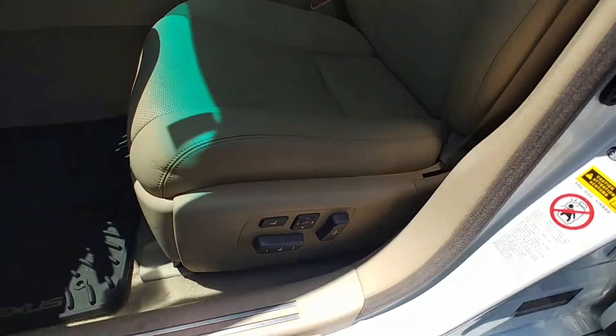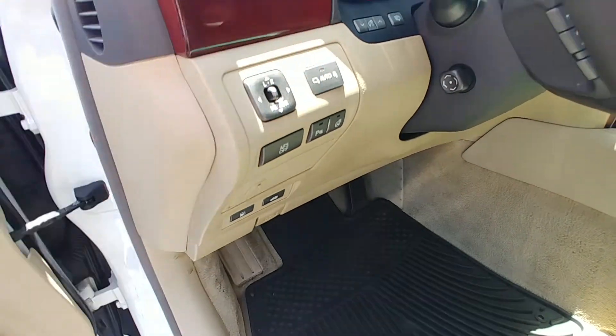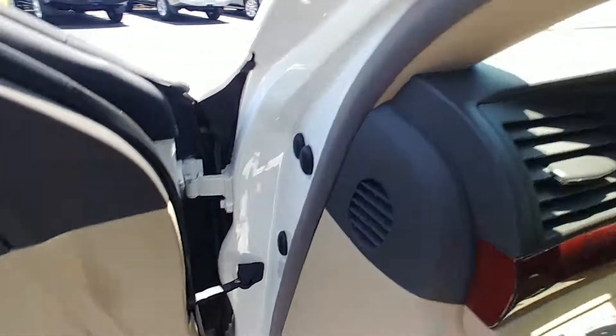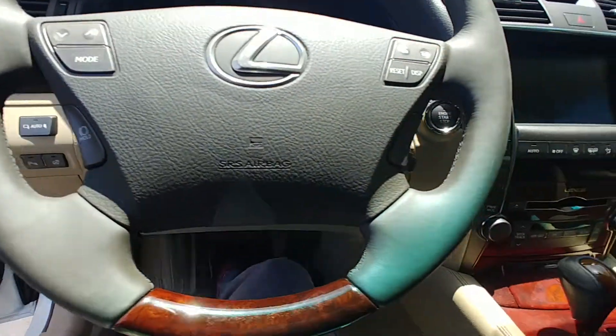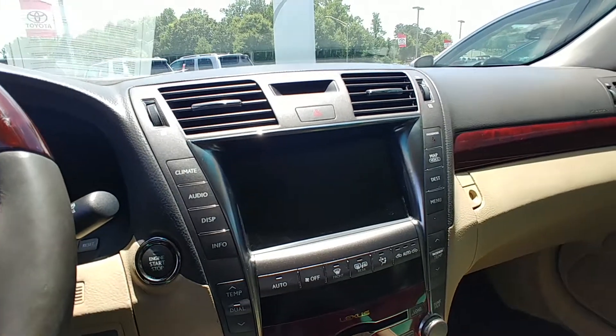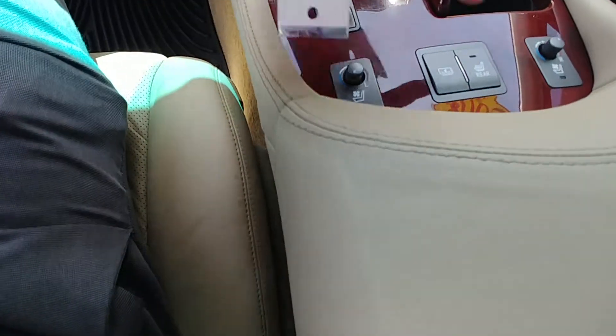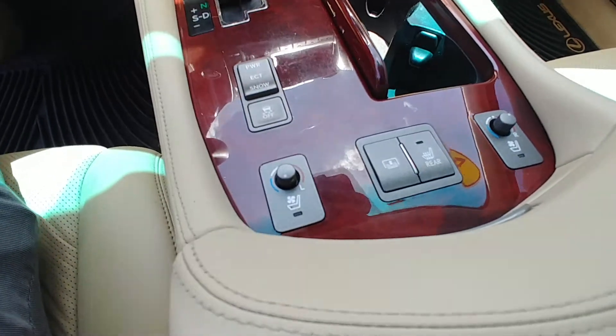10-way power adjustable driver seat. There are your parking sensors, heated steering wheel, and automatic mirrors as well. Everything is accessible from your steering wheel — volume controls, cruise control on the right side. It does have a navigation backup camera. Here are your rear heated seats, sunshade, and the rear heated and cooled feature.